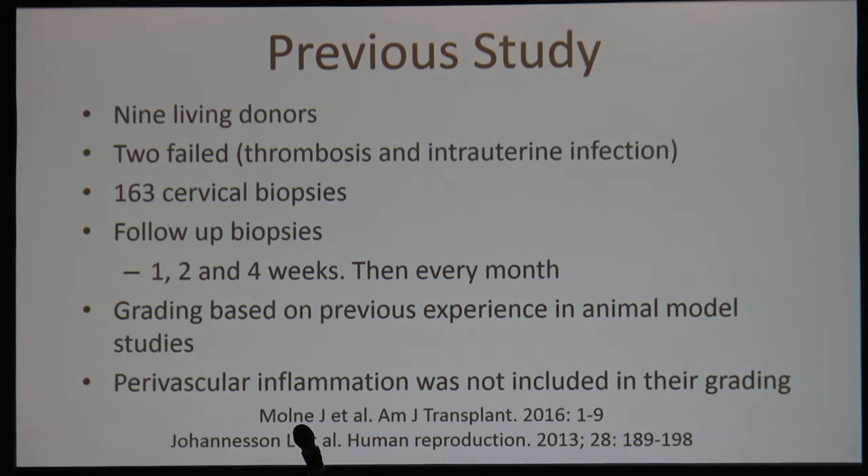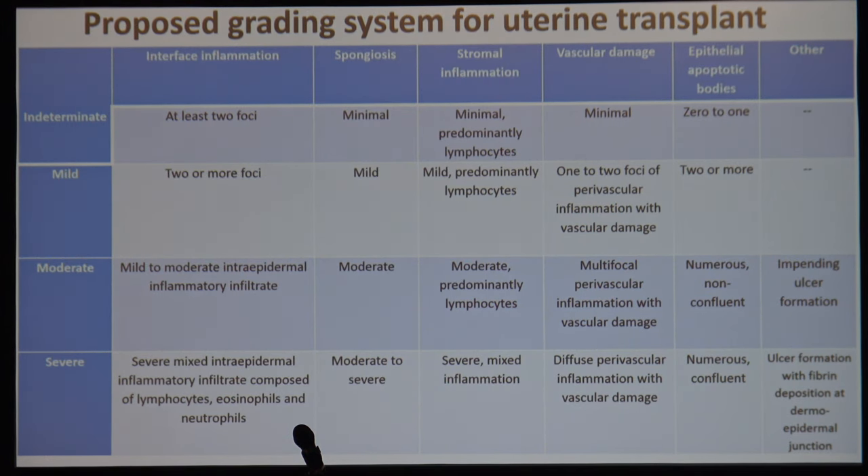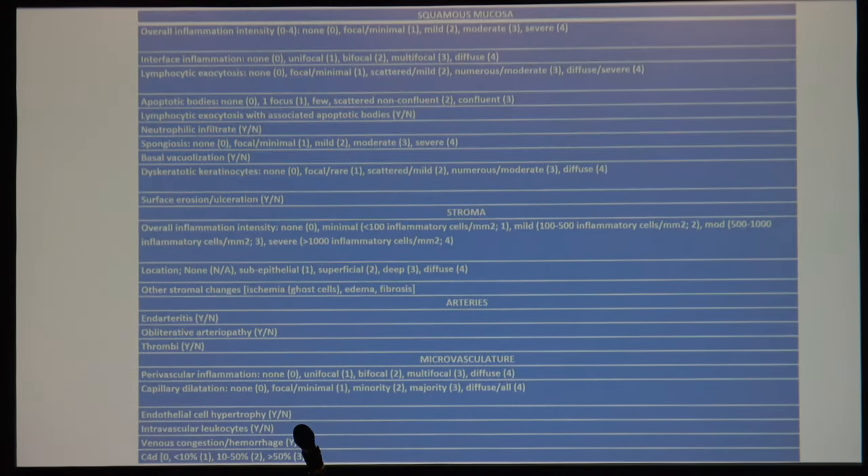The Baylor system looks at multiple features graded from normal to severe, including stromal edema, spongiosis, and capillary neutrophil sludging, as well as separation of the mucosa from the underlying stroma — features seen in preservation and reperfusion injury. For rejection grading, they assess interface inflammation, spongiosis, stromal inflammation, vascular damage, epithelial involvement, and apoptotic bodies, graded from indeterminate to severe. Interface inflammation is a notable feature. They also perform C4D staining and grade that systematically.